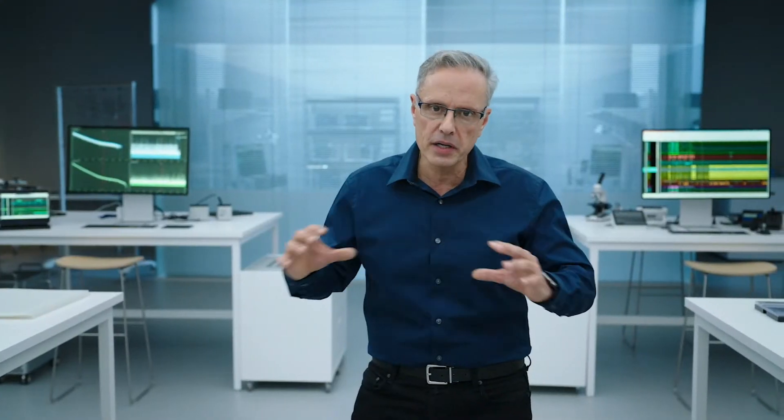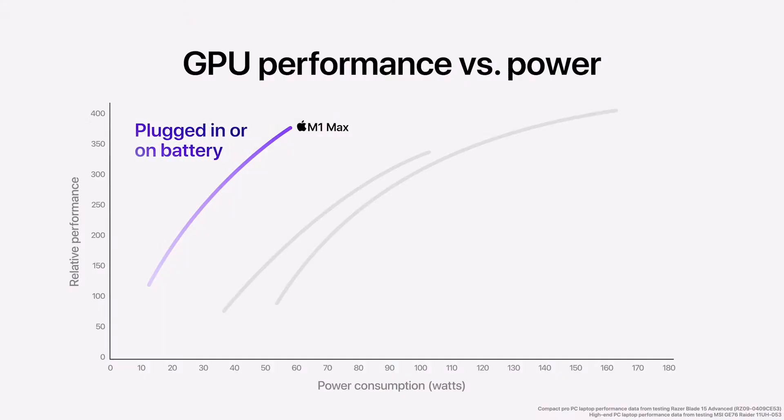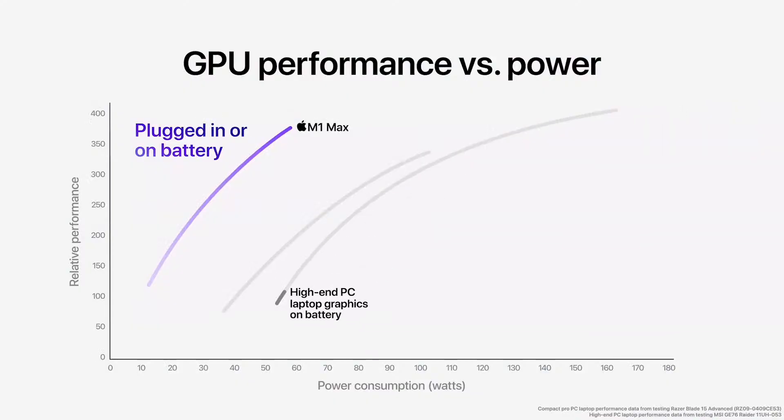This is unheard of. And this remarkable efficiency means M1 Max's performance is outstanding plugged in or using the battery. If you look at the compact Pro laptop on battery, its graphics performance drops significantly — M1 Max is up to two and a half times faster. And if you look at the high-end laptop when it's on battery, the drop-off in graphics performance is even more extreme. M1 Max is over three times faster.